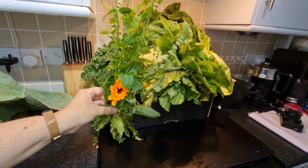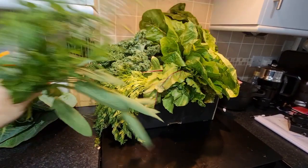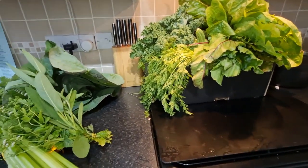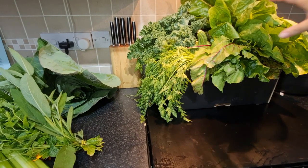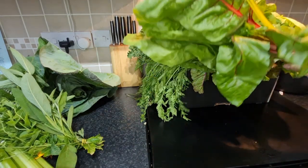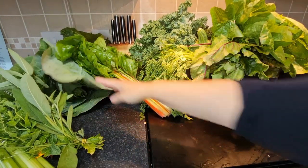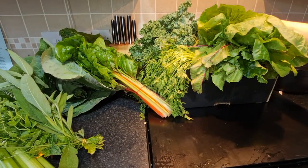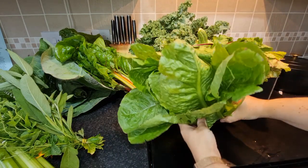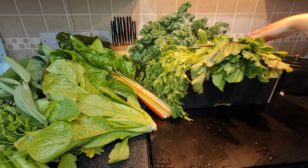We've got a lovely bouquet of herbs from Anne — she and her husband Bob are a husband-and-wife farmer team. There's a marigold, some flowered mint, some sage — absolutely gorgeous. We have some rainbow chard, which if you've watched my videos before you know I love, and the cabbage is huge.